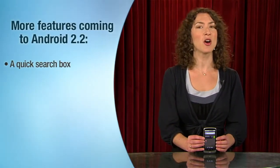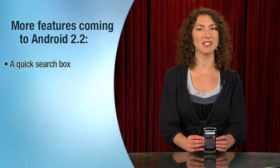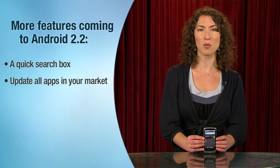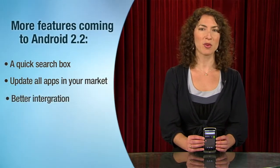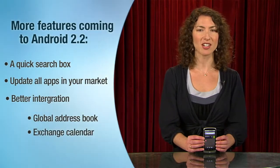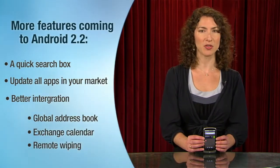There are even more features coming to Android 2.2, like a quick search box to search for apps and data within apps, an option to update all apps in your market at once, better integration with Microsoft Exchange that includes a global address book, support for the Exchange calendar, and remote wiping for company issued phones.